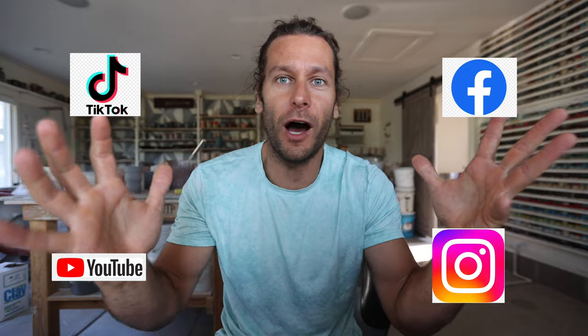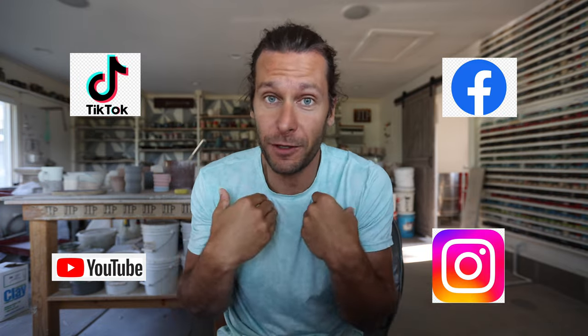Welcome to the pottery studio. Today we're talking about five tips to grow your social media audience — how to grow on YouTube, Instagram, TikTok, Facebook, any of the platforms. As of right now we have 124,000 followers on Instagram, almost 700,000-800,000 on TikTok, 200-some thousand subscribers on YouTube, and 10-15,000 on Facebook. Social media is something I've really incorporated into my business.